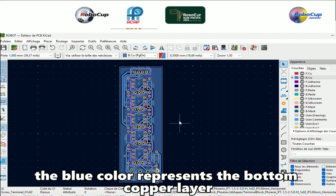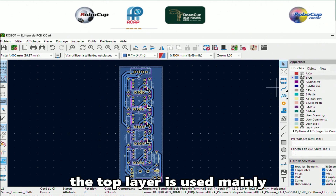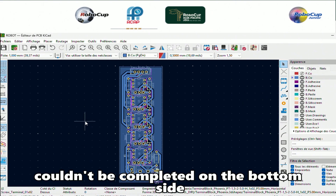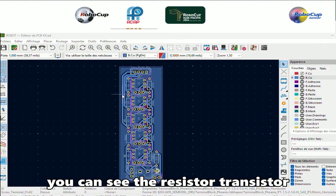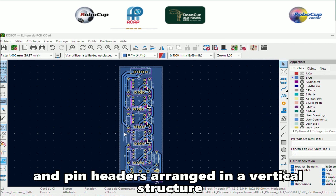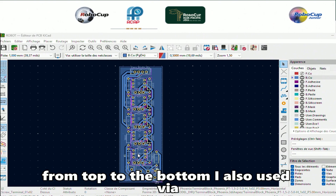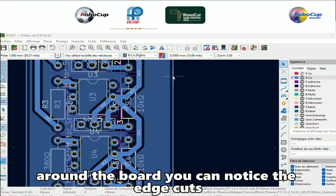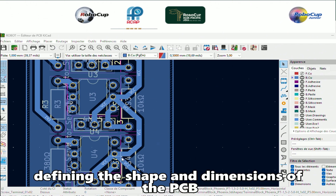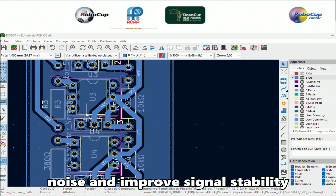Right now, the blue color represents the bottom copper layer, where most of the routing is done. The top layer is used mainly for connections that couldn't be completed on the bottom side. Each component footprint is clearly placed — you can see the resistors, transistors, connectors, and pin headers arranged in a vertical structure. This makes the signal flow straightforward from top to bottom. I also used vias to connect traces between the two copper layers. You can notice the edge cuts defining the shape and dimensions of the PCB.